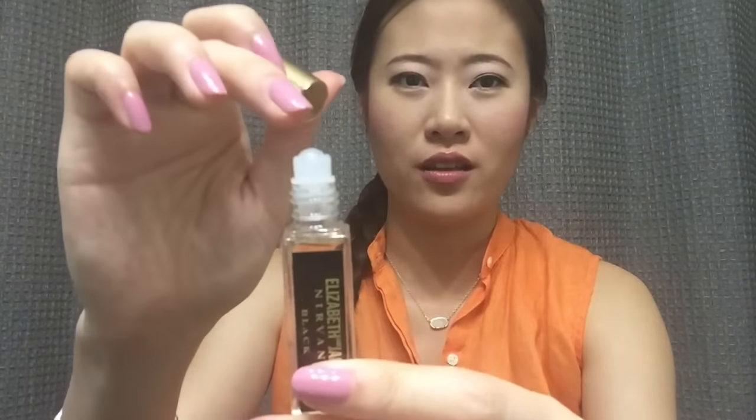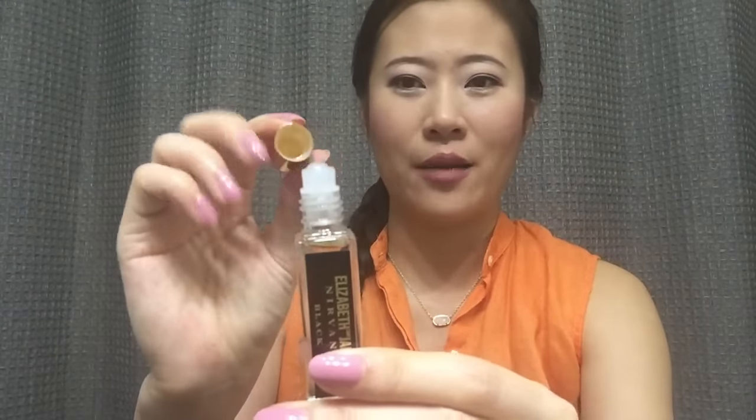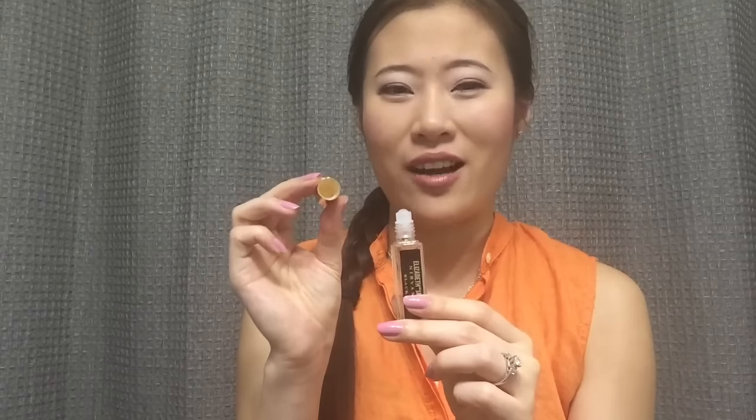Then I have a rollerball perfume from Elizabeth and James — the Nirvana Black. I just got this this week. I purchased a Sephora Favorites kit and this came with it. If you watched my haul, you'd know the little ball was stuck in the cap when it arrived. Even though I got it out, I just don't quite trust it anymore. Rollerball perfumes in general aren't too hard for me, so hopefully I can finish it rather quickly.